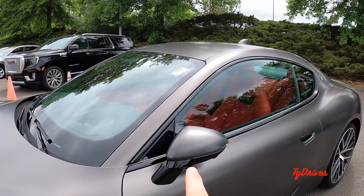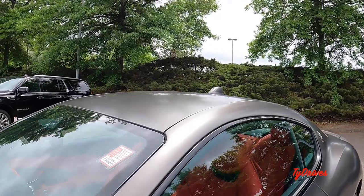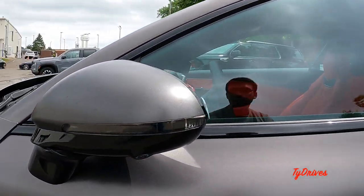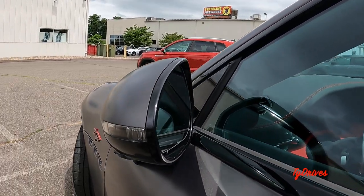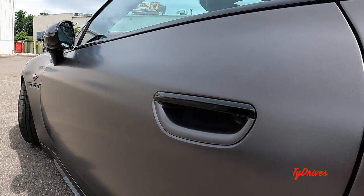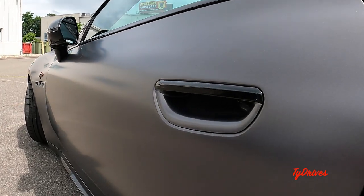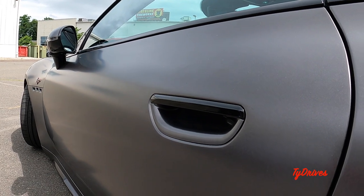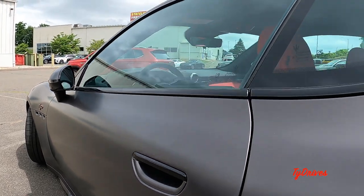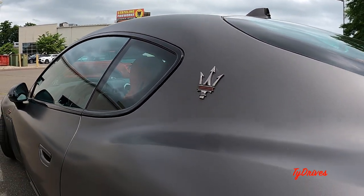We have gloss black adorning the bottom of the mirrors and all the way around the windows. The mirrors are power-folding; they have blind-spot warning, cameras at the bottom, and turn signals. For the door handles, there's a nice aerodynamic solution — you reach underneath a black-accented pocket with a rubber pad and tap it for an electronic release. To lock the vehicle, there's a little rib pattern you press. There's also a nicely accented red Maserati trident, and the fuel filler is on the driver's side.